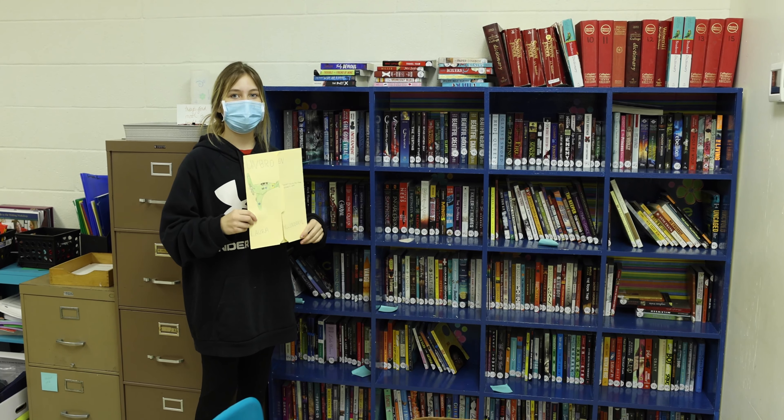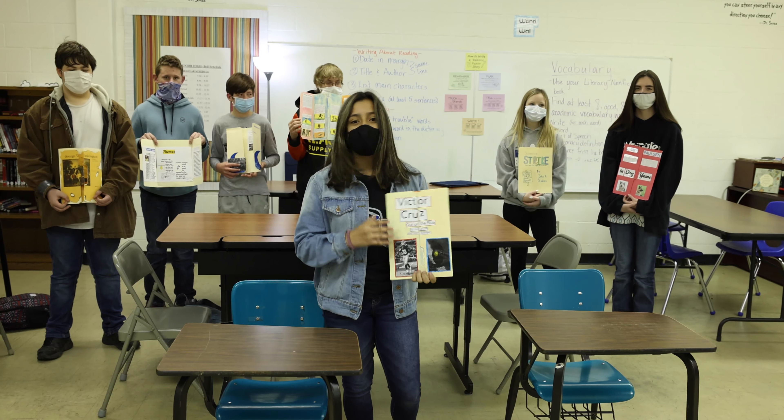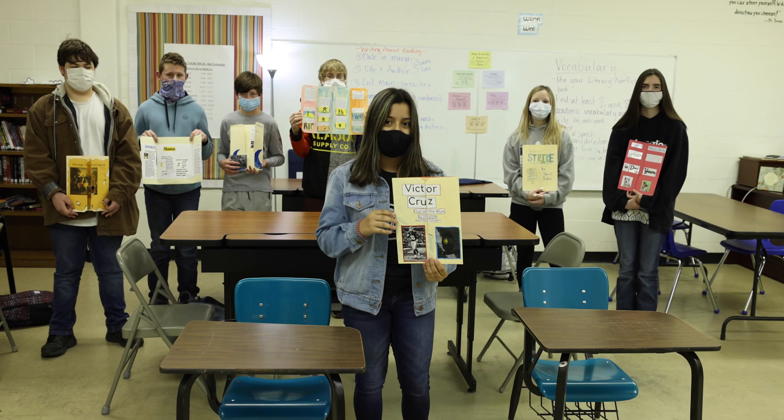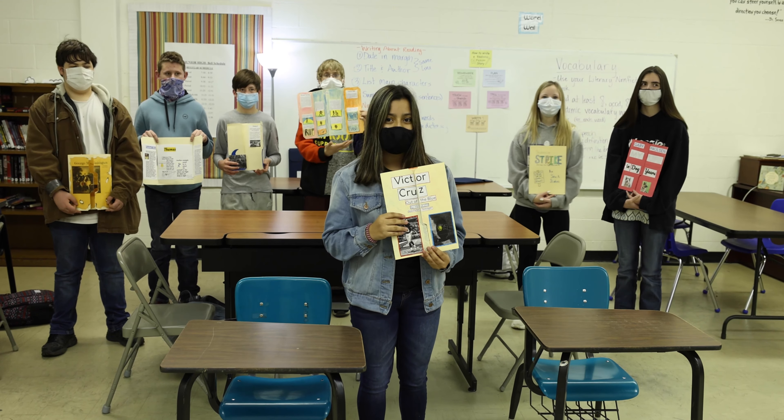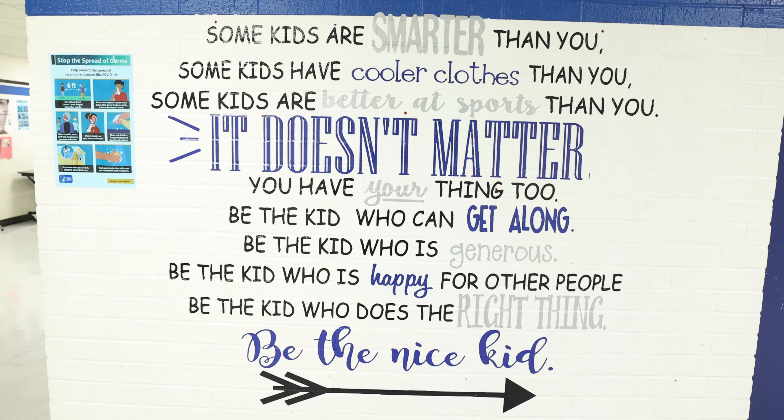We each chose our own book, and here is Ms. Powell's library — where we found all of our literary and non-fiction books. We had an amazing time working on this project and learning so many new things about people and the issues happening.